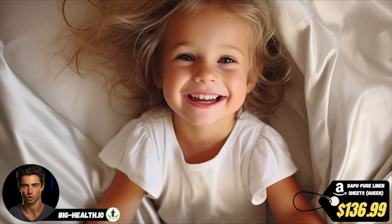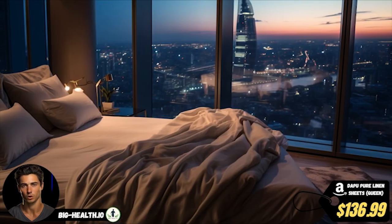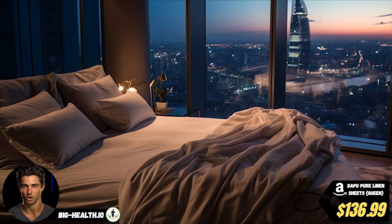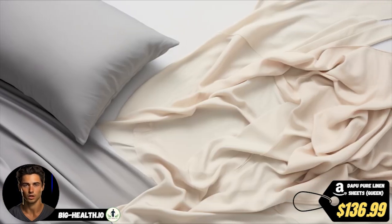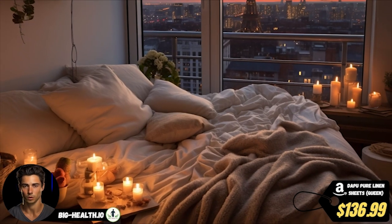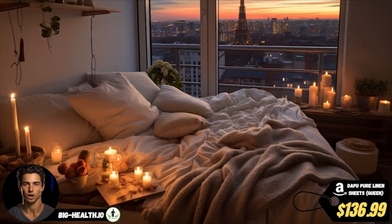So, if you're ready to elevate your sleep game to a whole new level of luxury and relaxation, Dapu Pure Linen Sheets are the way to go. Treat yourself to the ultimate bedtime indulgence and rest easy, knowing you've invested in the finest linen sheets for the coziest slumber ever. Good night and sweet dreams.